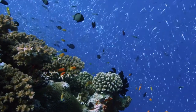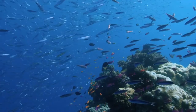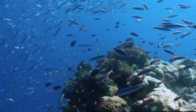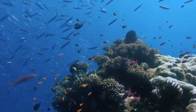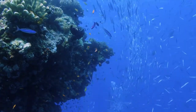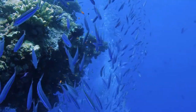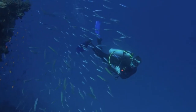Aboriginal Australians and Torres Strait Islanders have long known about and used the Great Barrier Reef. Aboriginal Australians have lived in the area for at least 40,000 years, while Torres Strait Islanders have been there for roughly 10,000 years. The greatest season to visit the Great Barrier Reef is from April to November, though southeast trade winds can make it a little turbulent at sea.